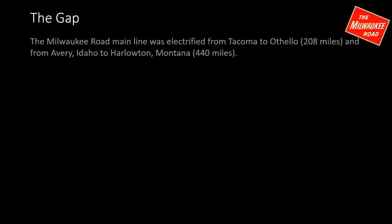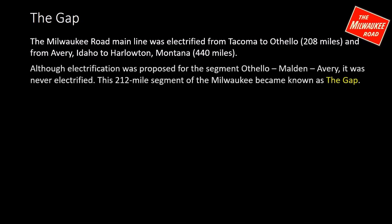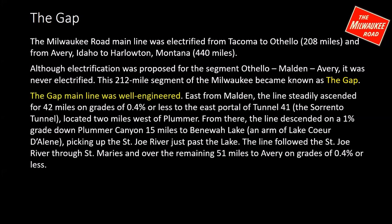Someone asked about the gap. The Milwaukee Road mainline was electrified from Tacoma to Othello — 208 miles — and from Avery, Idaho across to eastern Montana, four subdivisions to Harleton, Montana. Electrification was proposed for the segment between Othello through Malden to Avery, but that never happened as the company ran into financial trouble. That 212-mile segment from Othello to Avery became known as the gap. Tonight's presentation covers one of the subdivisions in the gap — from Malden to Avery.